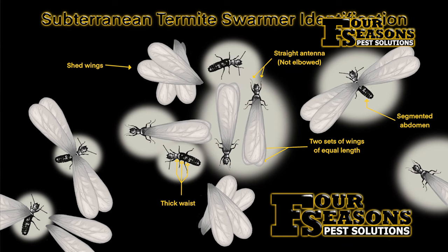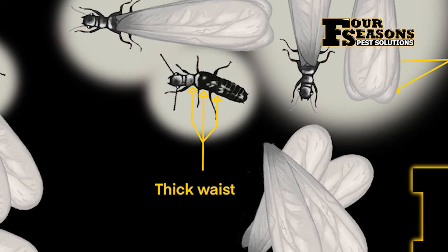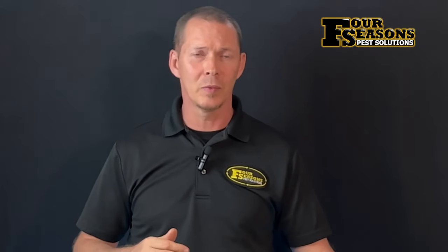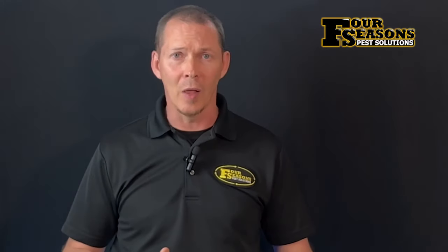Swarmers range in length from around a quarter inch to a half inch long and are dark brown to black in color, with two pairs of translucent pale wings of equal size. Termite swarmers have one body segment with no pinched waist, and they have straight rather than elbowed antennae. Some colonies may be established for roughly four or more years before the alate caste is even produced.